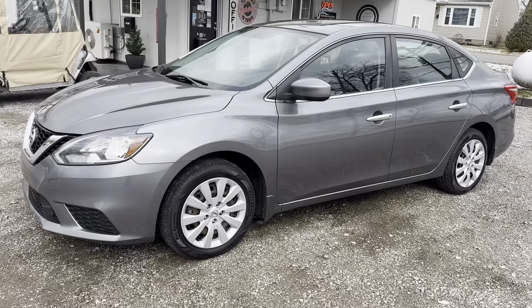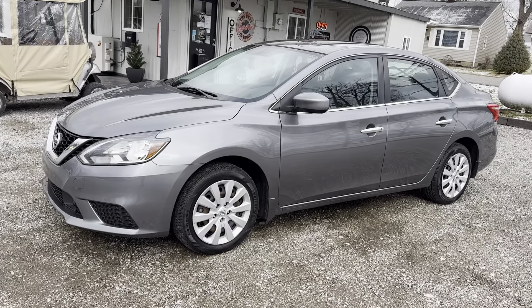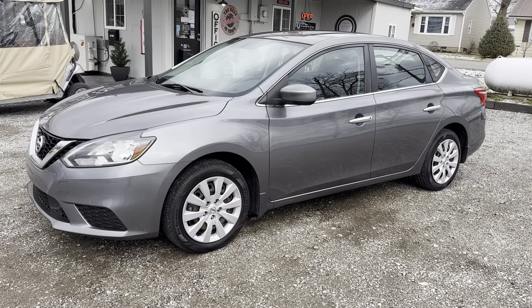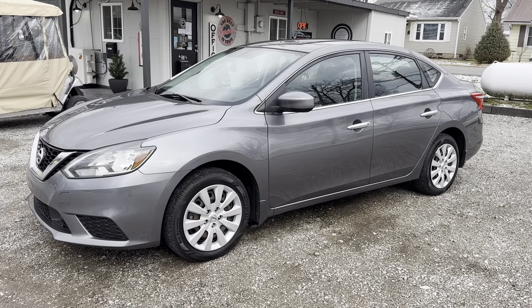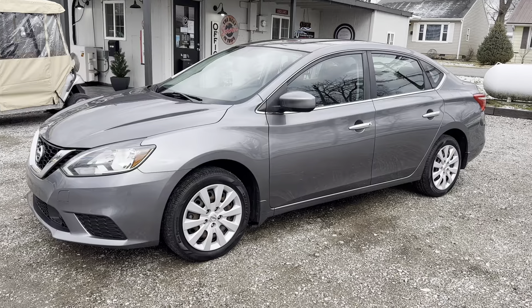All right guys, again, this is a 2018 Nissan Sentra S with 118,000 miles. If you want to come by for a test drive, come see us at 9th Street Auto Plaza, located at 800 and a half West 9th Street. Get on our website to view a free Carfax history at 9thstreetautoplaza.com. You can contact us at 618-450-2600.